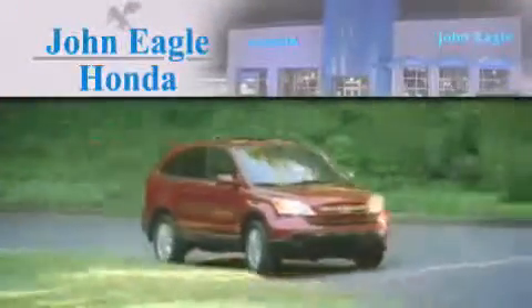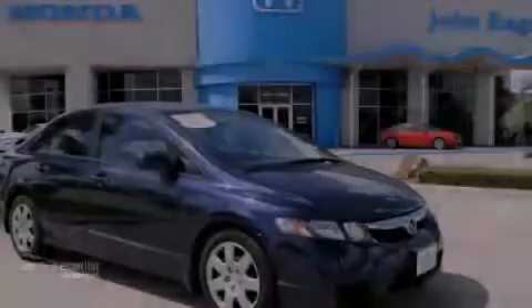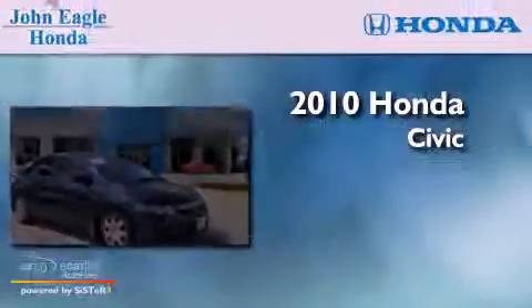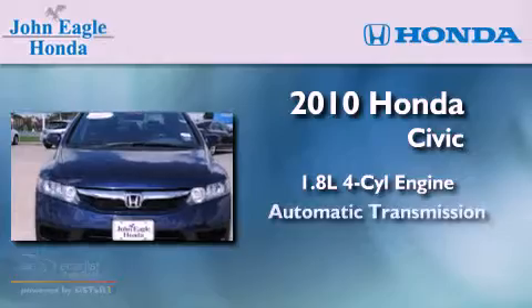Another fine vehicle offered by John Eagle Honda of Houston. This is a certified pre-owned 2010 Honda Civic. It has a 1.8-liter four-cylinder engine and an automatic transmission.